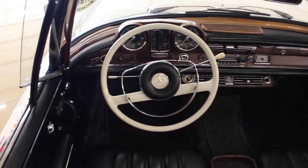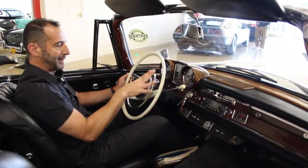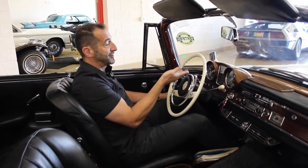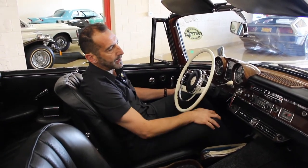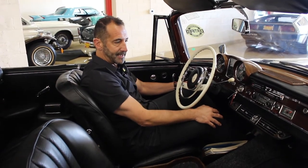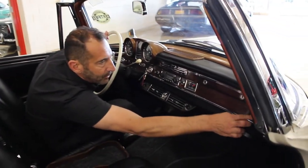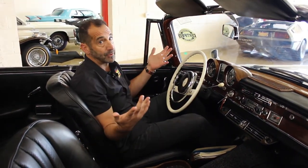Look how beautiful the dash is — all redone wood, all restored, all of the chrome trim polished and re-plated. The steering wheel has been refinished. There's a full array of gauges: a 140-mile-per-hour speedometer, a 7,000-rpm tach, and full gauges for oil pressure, water temperature, and more. It has the Becker Europa sound system from the factory, the air conditioning unit, and really nice chrome vents. This is an overdrive automatic, so it cruises on the highway, with the air conditioning, power steering, and disc brakes — it feels pretty great to wheel around in.